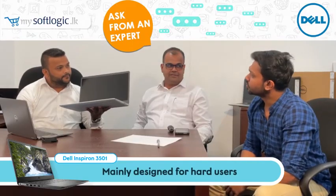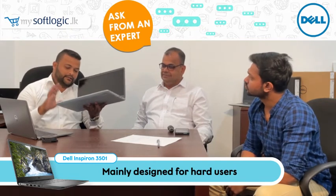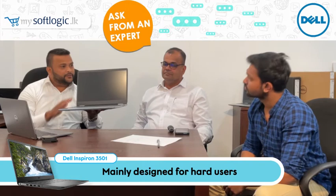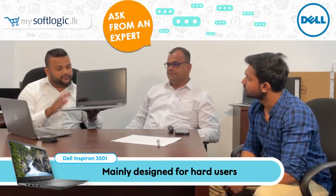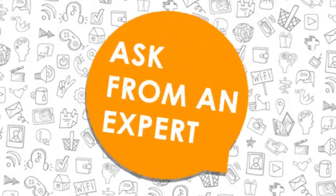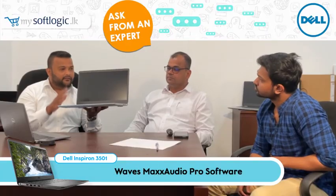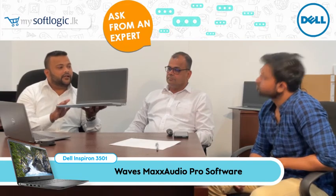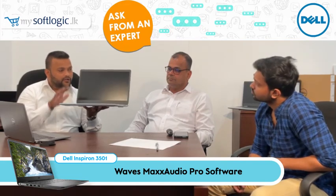To whom is this laptop most suitable? This is mainly designed for heavy daily use, especially students. It is one of the fastest-moving models in Sri Lanka right now. The picture quality is excellent, and for the best sound experience, you have the WaveMax Audio Pro software.